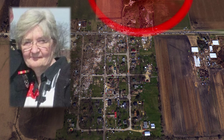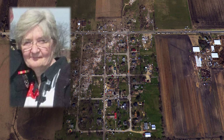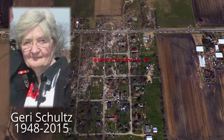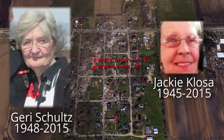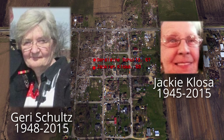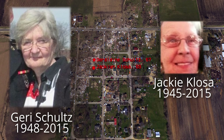Sadly, his wife Geraldine, who was doing the right thing by sheltering in a bathroom on the first floor, did not survive. Their neighbor, Jacqueline Closa, also perished. Jerry and Jackie would end up being the only two deaths from this tornado, and coincidentally, they were close friends.